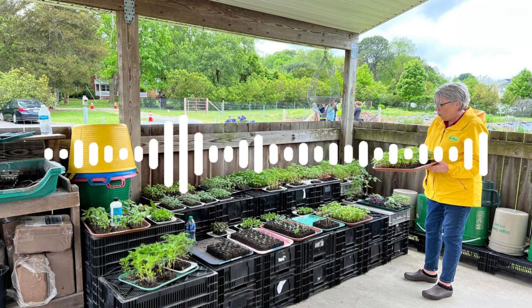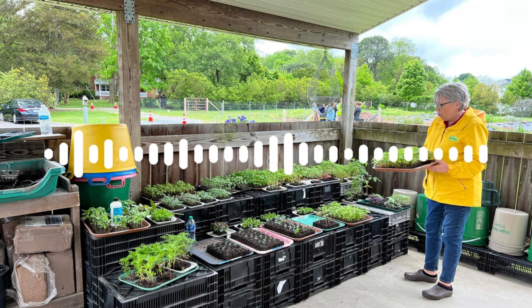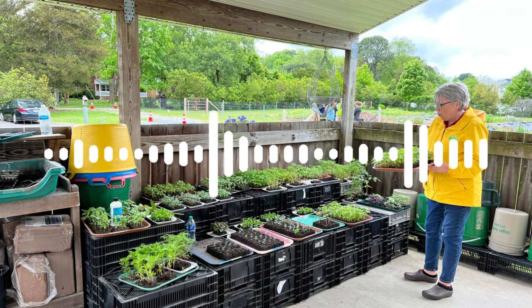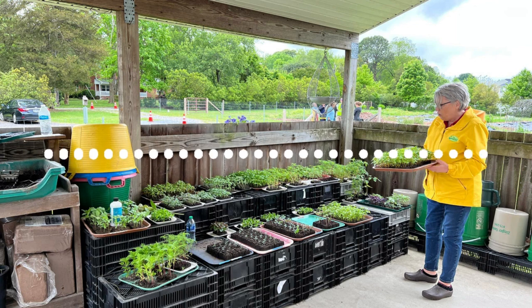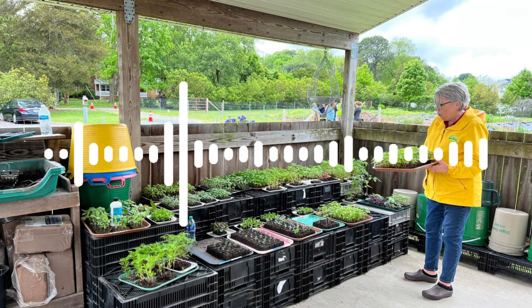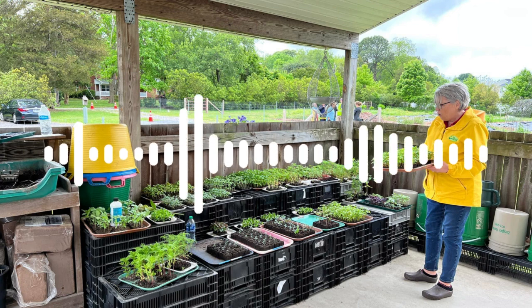Larkspur is another tricky one — not necessarily because of old seed, but because it often needs to be direct sown and I have challenging soil for direct sowing. Some people claim success with plugs, but I've never been as successful. I've started saving my own larkspur seed so I don't have to spend money on something that generally doesn't germinate well for me, and it's getting better year after year. So to summarize: freshness of seed is really, really important, and storing them cold and dry is also critical.